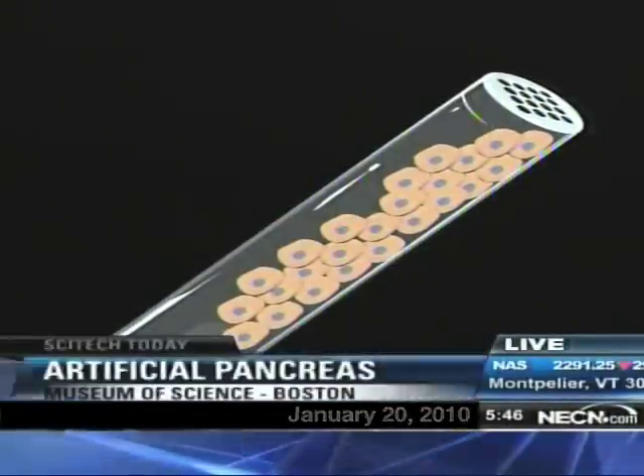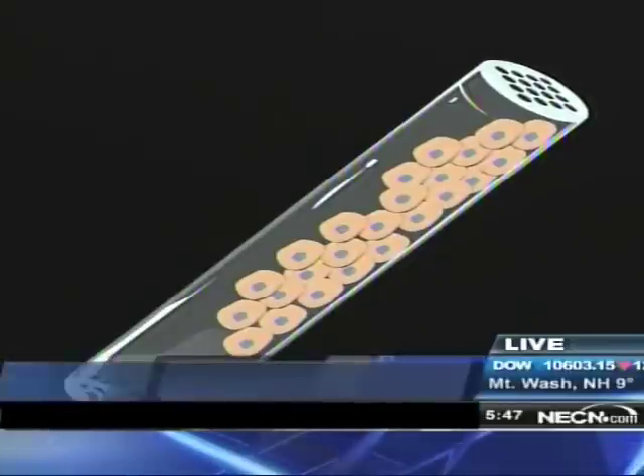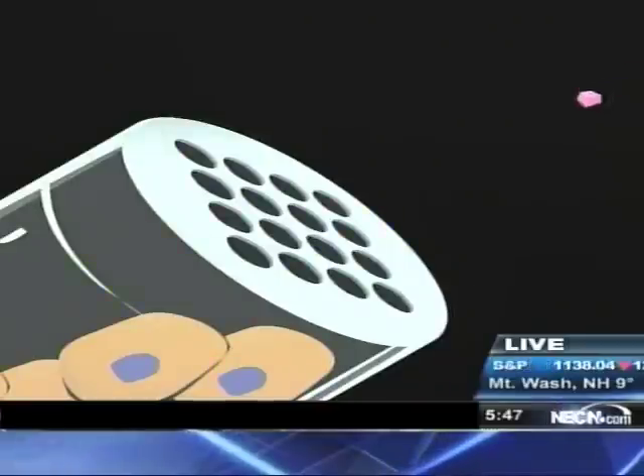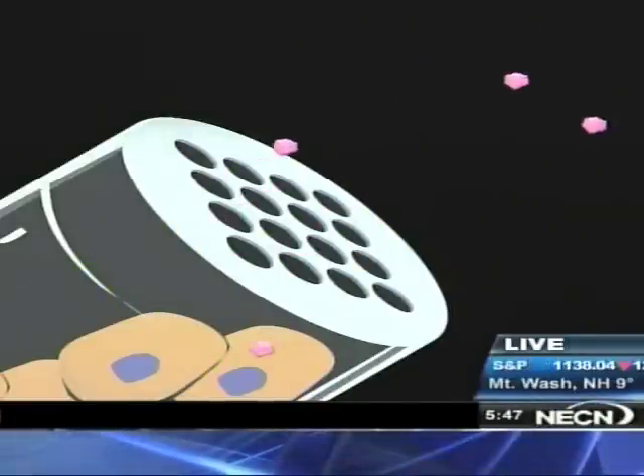In SciTech Today, we're getting a preview of a new device that could emerge within the next decade that could make life easier for millions of people with type 1 diabetes. It's called the artificial pancreas. Nanotechnology correspondent Alex Fiorentino joins us live from the Museum of Science in Boston. Alex, why would somebody need an artificial pancreas?